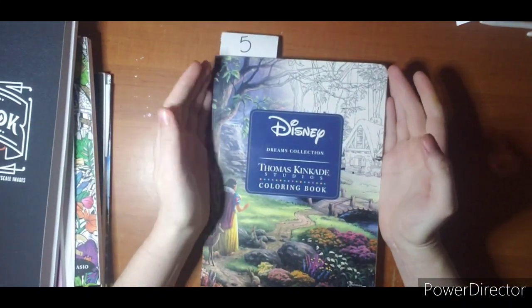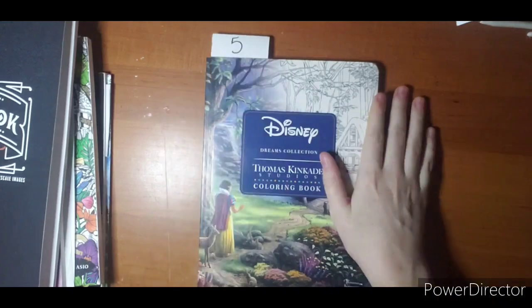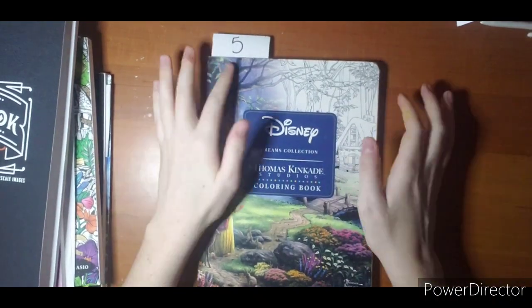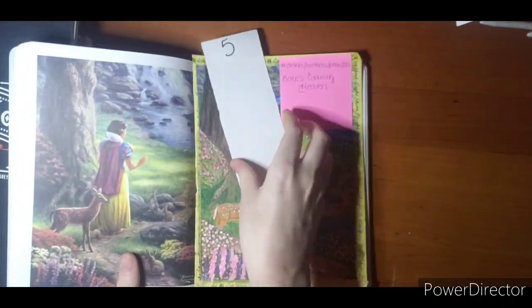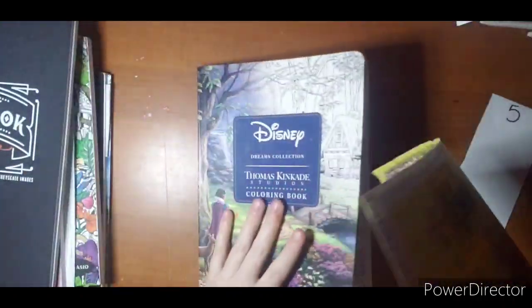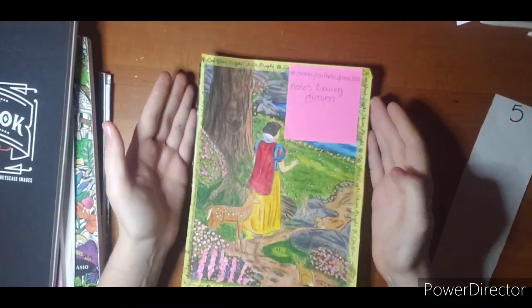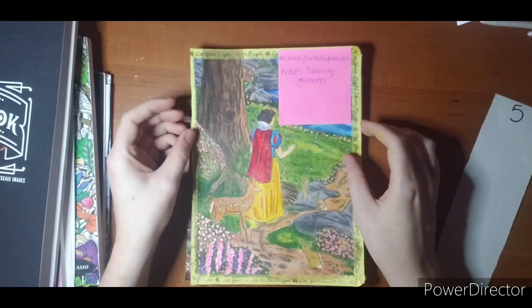I know a lot of you have seen this work in progress on my Instagram and then I kind of bailed on it for a little bit. I got a little frustrated, but we are back and we are finished. So I did Snow White, and I did take it out of my book because I am going to redo it. But this is my Snow White. This is for Disney Birthday Bash 2021 for Kate's Coloring Haven.